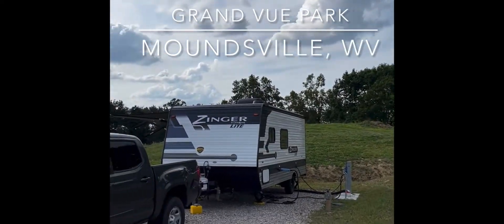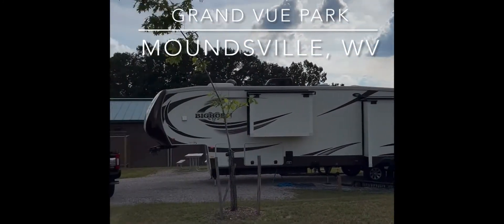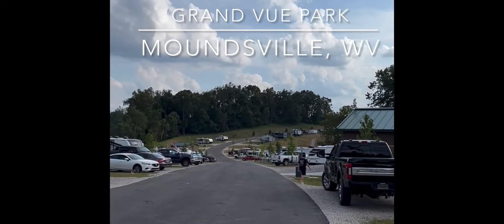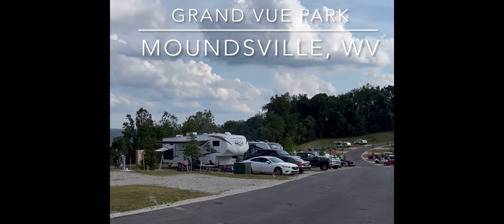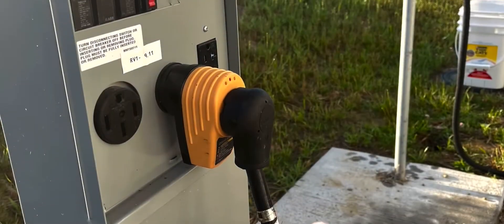This RV park has 40 sites, all are back-in. The park has two shower and bath houses, one on each end. They also have tent camping at the very end. All the utilities were like new.